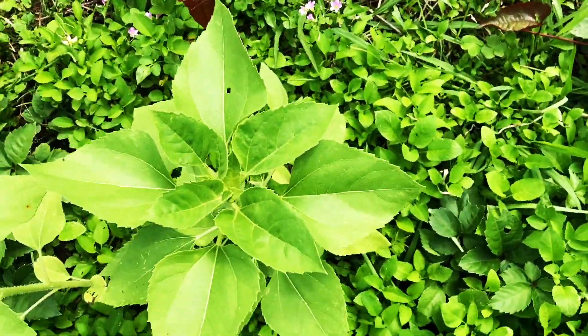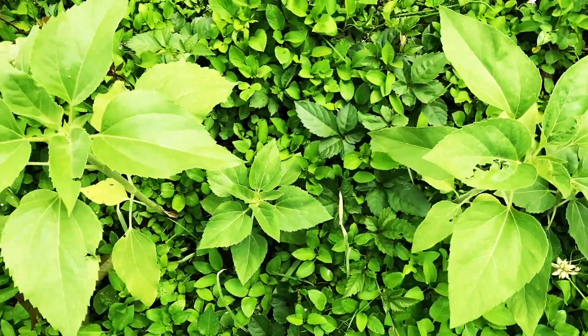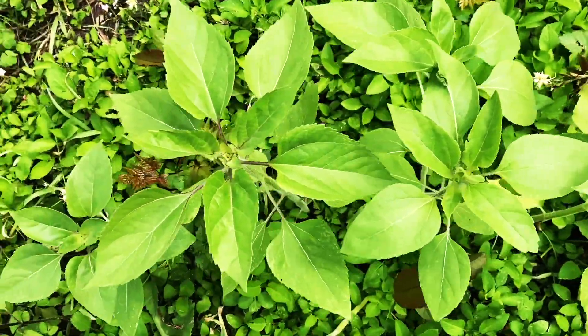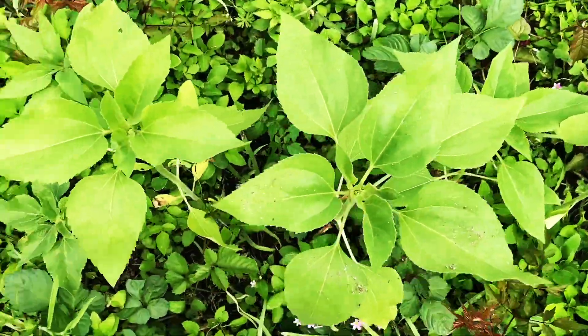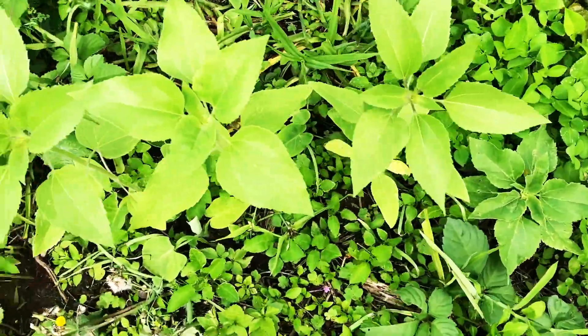Over here I have the sunflowers. They grow very fast and there are different variations of them, and they're doing very nicely. It's a horseshoe of sunflowers.